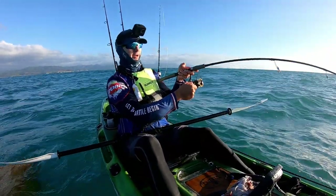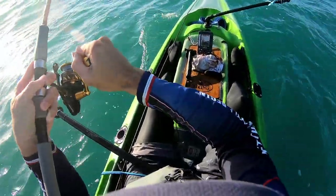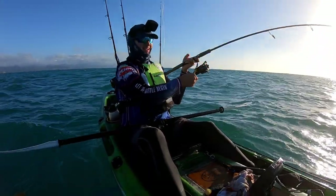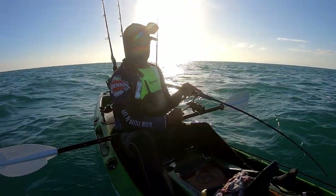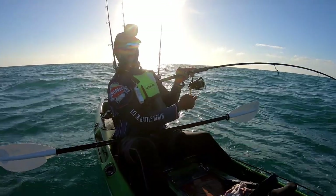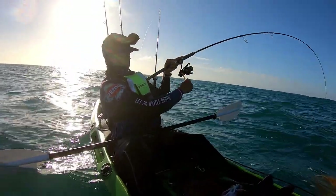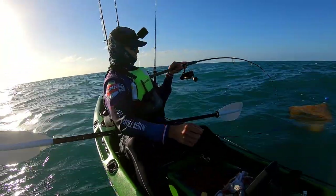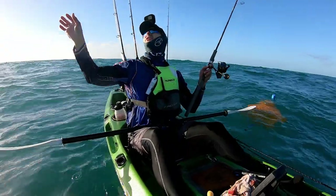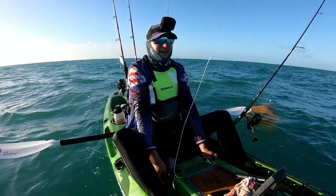We've hooked into what feels like another really good fish. I'm going to bring this one up much slower than that last one because I'd really like to release everything today. This is feeling like another really good fish. Bust off — it was a really good fish. Pushing over a reef like this, getting busted off is just one of the risks.